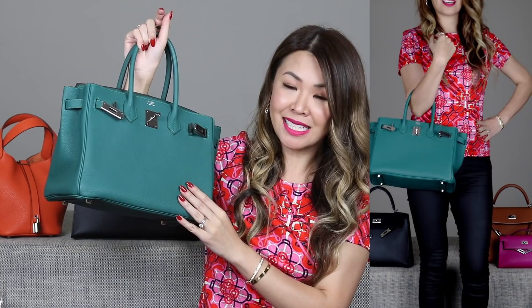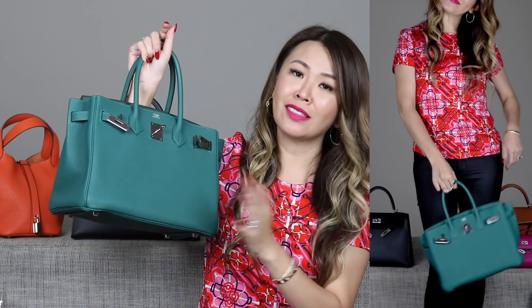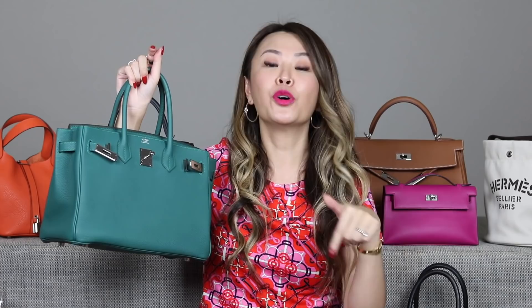Next up is this beauty — my Birkin 30 in color Malachite, which is a beautiful forest green in Togo leather. This was so hard to get. I've done a whole story about it — I'll put my Hermes playlist in the description below. I got this from the Paris mothership store and it took me six attempts, but it was worth it. I've always loved this color and it is definitely a forever bag. I think the B30 is a great size.